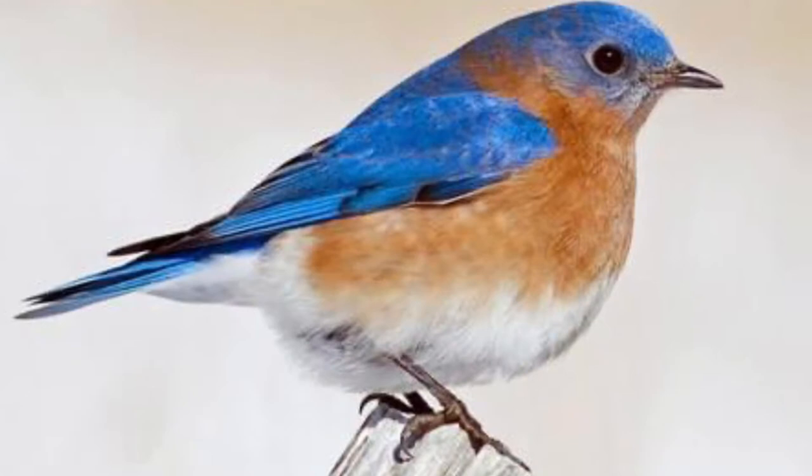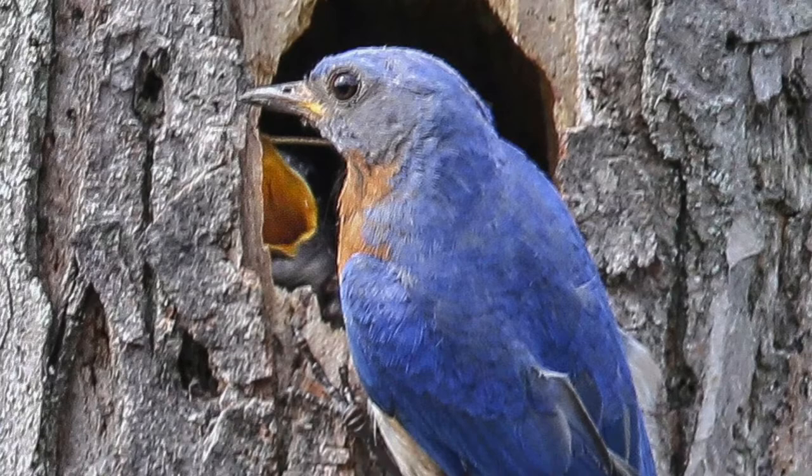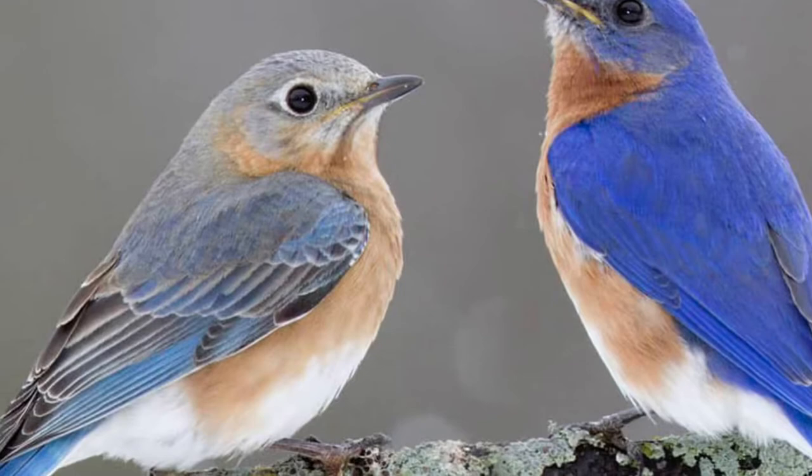New York's state bird, the eastern bluebird, is one of the first birds to return north in the spring. Members of the thrush family, bluebirds occur in open areas like fields, orchards, and gardens, where they dine on a variety of insects and occasionally fruit. Male bluebirds are striking with a rusty orange breast and bright blue head, back, wings, and tail. Females are duller.